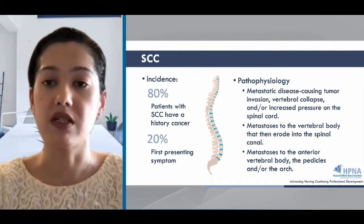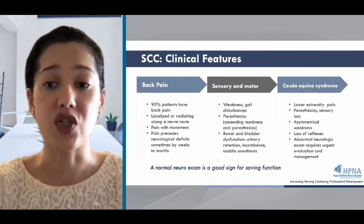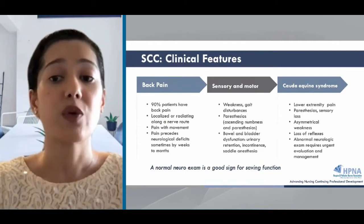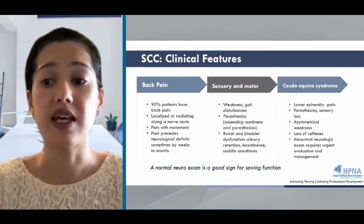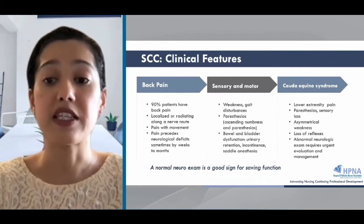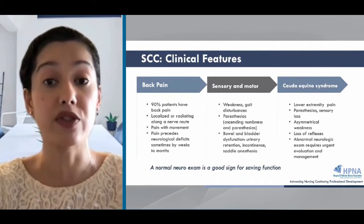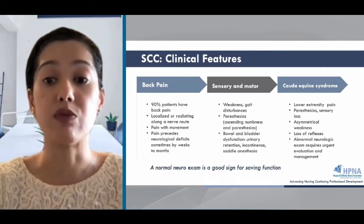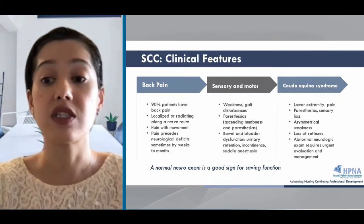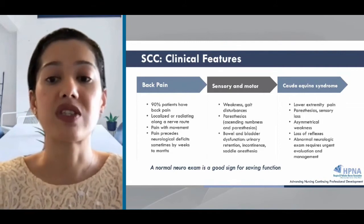It's important to take back pain seriously in any patient with cancer at risk for spinal cord compression. Delays in diagnosis can lead to loss of function, and back pain can be the only presenting sign or symptom of malignant spinal cord compression. 90% of patients will have back pain, and this pain may be localized, referred, or radiating, especially if it's a lumbar spinal lesion. The pain may be incidental with movement or lying down and can get worse over time. T12 or upper thoracic lesions can be experienced as hip pain, and importantly, pain precedes neurologic deficits.